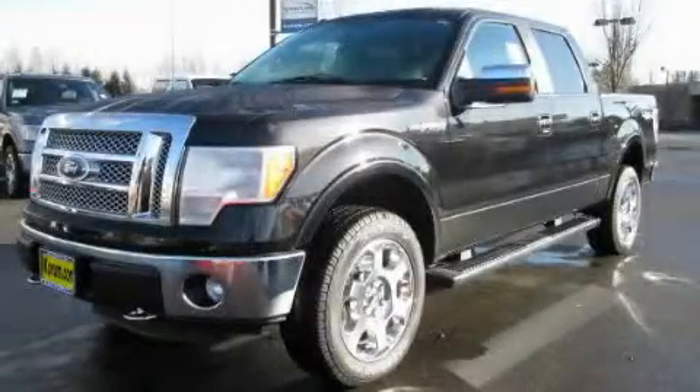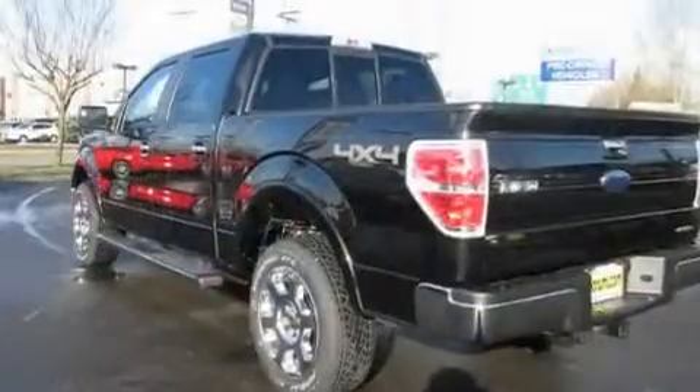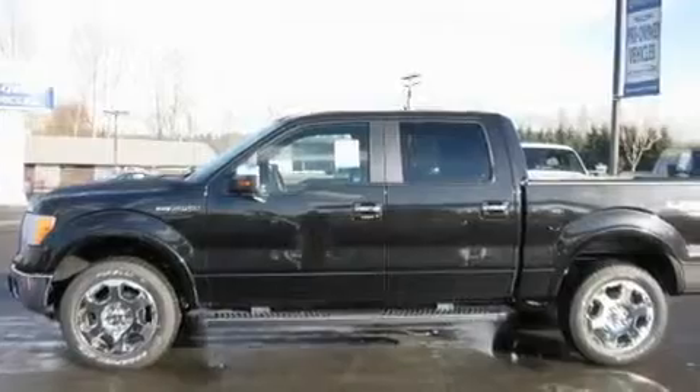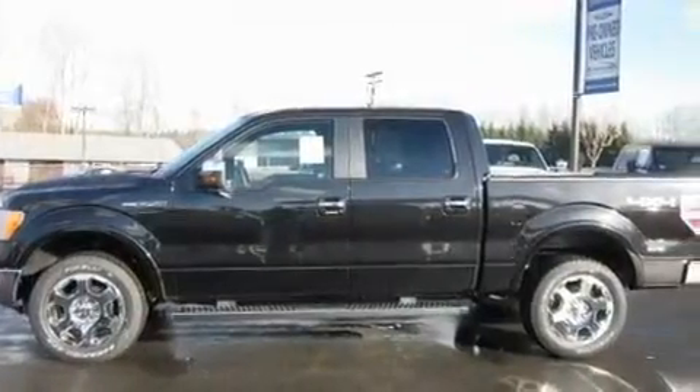This is a brand new 2011 Ford F-150. It has what you need for work as well as what you want for play. It has a 5.0-liter, eight-cylinder engine, an automatic transmission, and four-wheel drive.